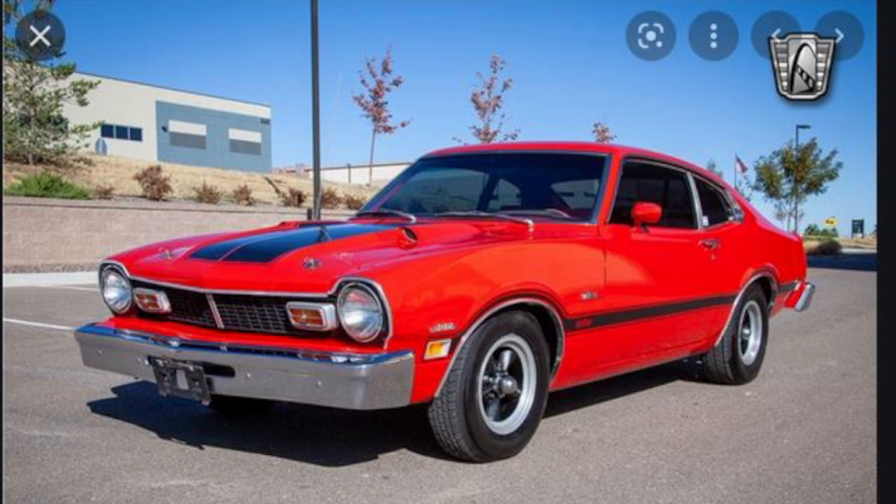It ended up getting towed and bad things happened. Anyway, this is a 1976 Ford Maverick — they made them from 1970 to 1979. They were supposed to be a fuel-efficient option in the 1970s, right after the horsepower wars were winding down and the big oil crisis happened back in the seventies after Nixon took us off the gold standard.